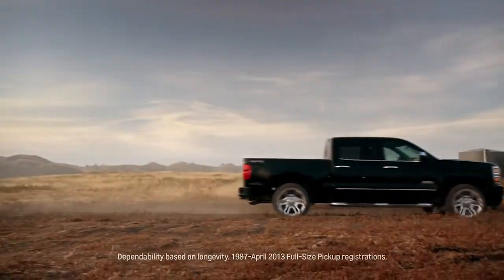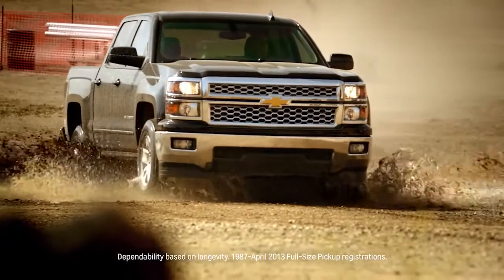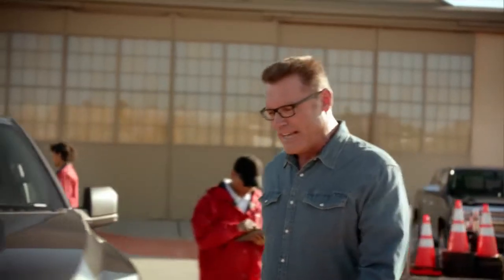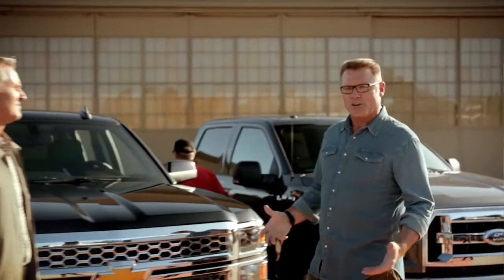Everyone knows that Chevy Silverado comes from the family of the most dependable, longest-lasting full-size pickups on the road. Today I'm going to be talking to Chief Engineer Eric Stanzak about what makes Silverado so dependable and the better truck to own.